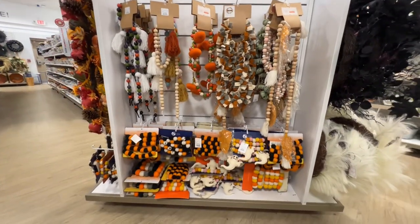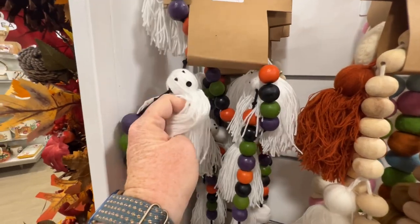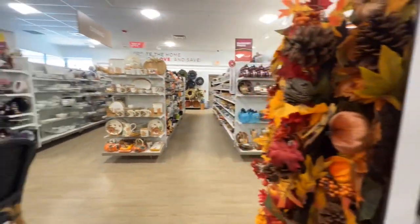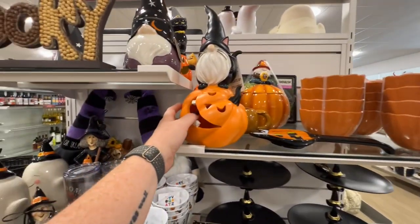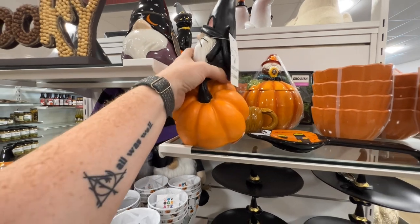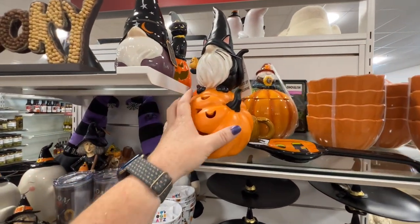It matches the blankets and pillows they have with these long ghosts, which I think is brilliant. This one's cute — it lights up, it's like plastic, $14.99. Really cute. And Halloween ornaments back there.